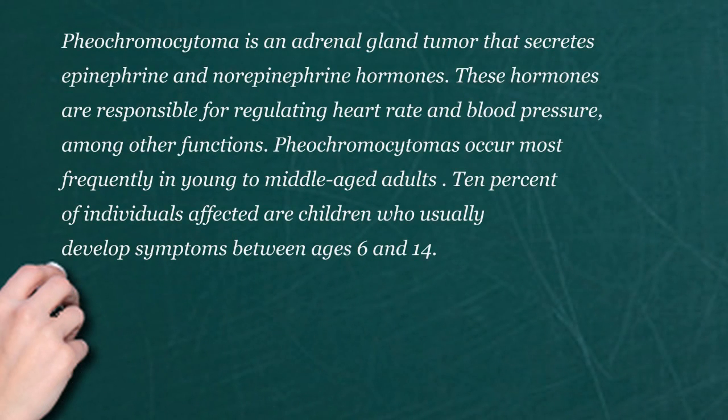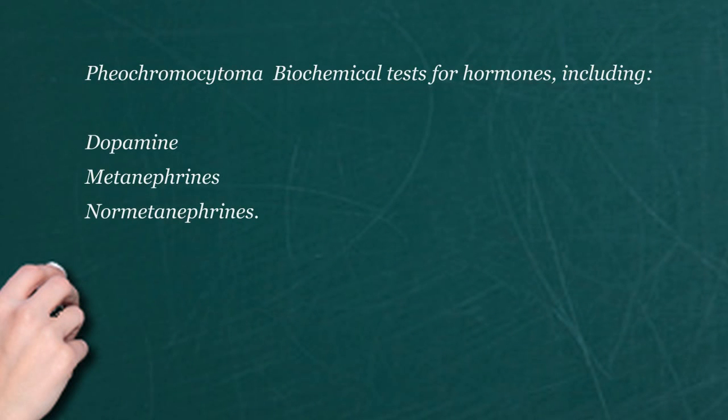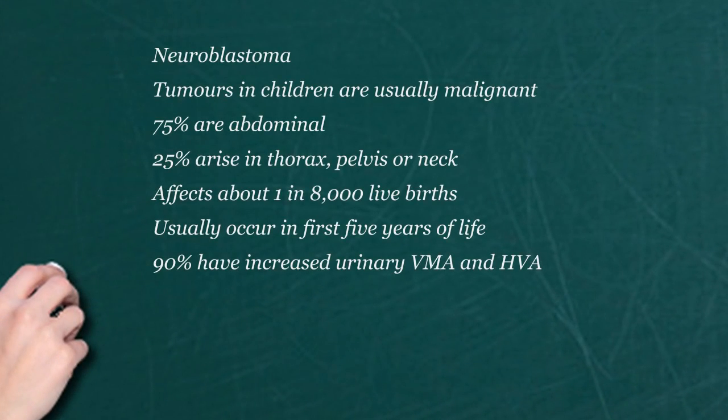Not having those catecholamine markers makes neuroblastoma less likely and points toward something else. The adrenal gland produces these catecholamines. Neuroblastoma comes from nerve tissue or the sympathetic chain — so it could be at the adrenal, which has nerve-type tissue that can produce catecholamines. It can also be a tumor in the spine, the chest, or the neck. There are many places neuroblastoma can arise, but these markers help you define what you're up against.